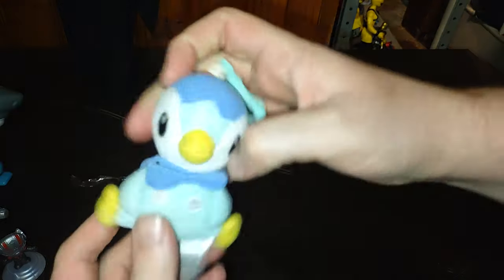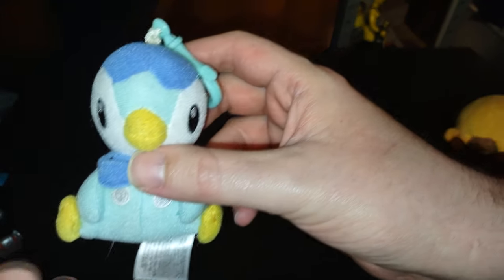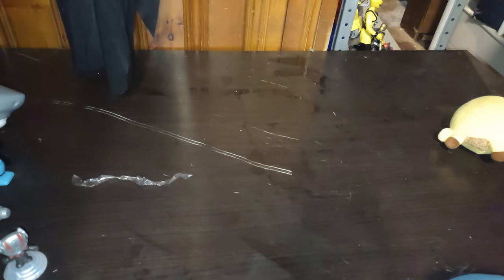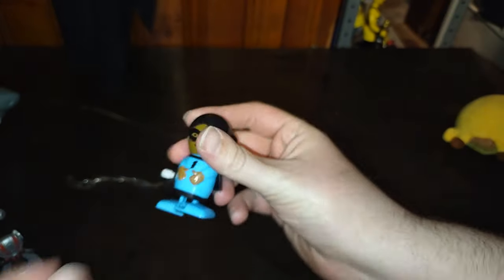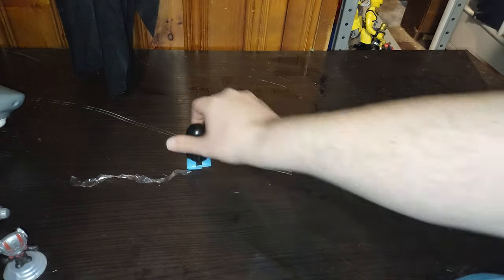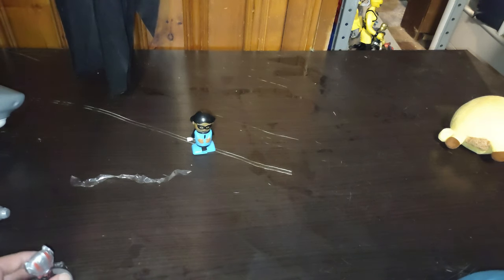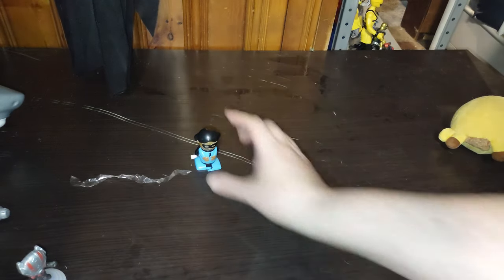Speaking of Pokemon, we got a Piplup plush — oh, so adorable! Going on my random plush shelf for sure. Next on the list, we got a little wind-up toy. I don't review these, but if you think I should, let me know in the comments. Look — it walks! Oh, so amazing, it walks on its own. I have a lot of fun with these.